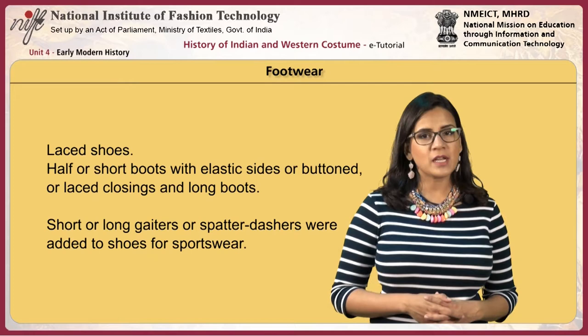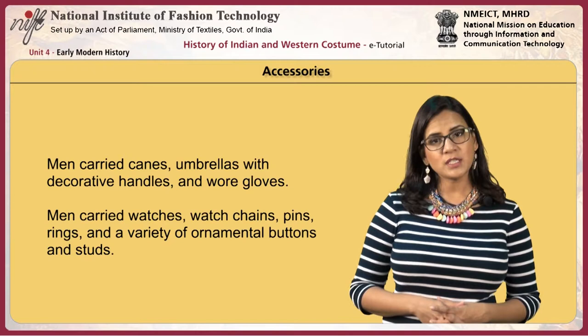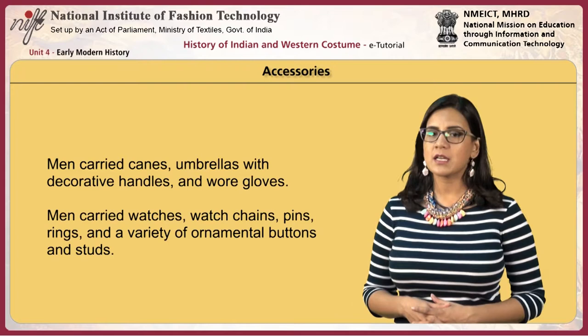Short or long gaiters or spatterdashers were added to shoes for sportswear. Men carried canes and umbrellas with decorative handles and wore gloves. They carried watches, watch chains, pins, rings and a variety of ornamental buttons and studs.